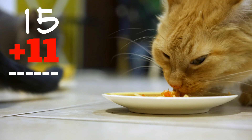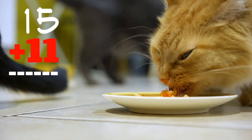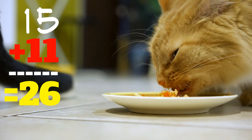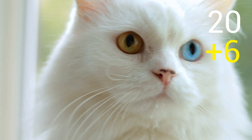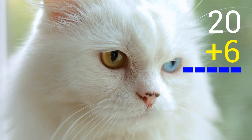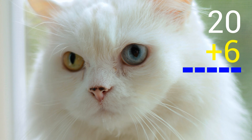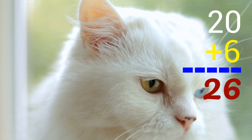15 plus 11 equals... 26. Hooray! 20 plus 6 equals... 26. Hooray!